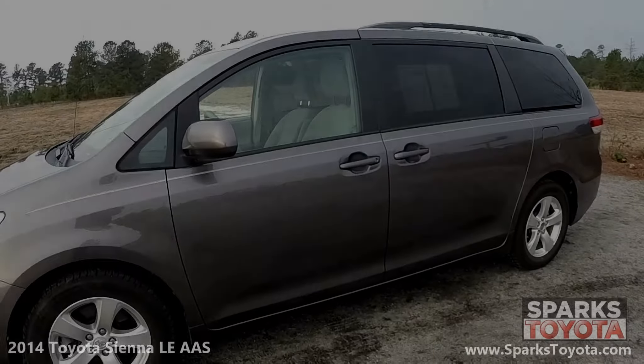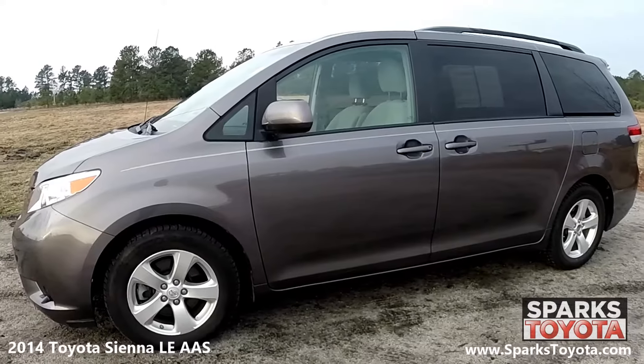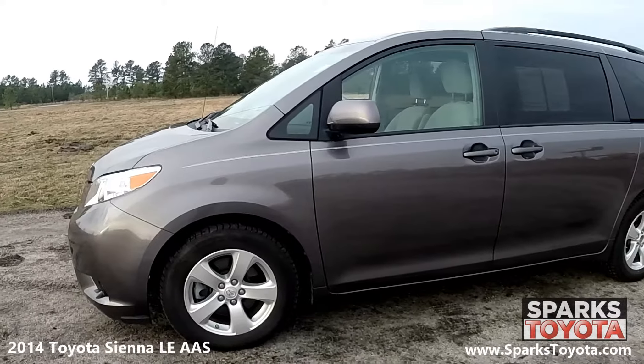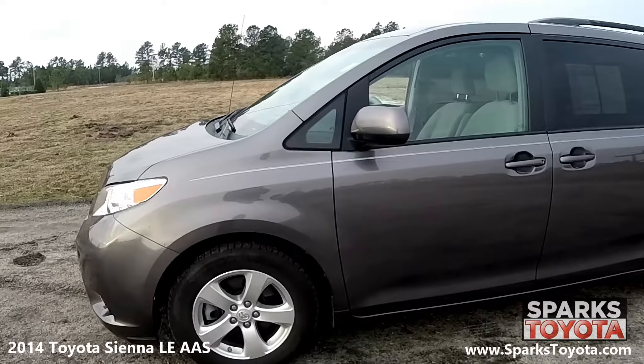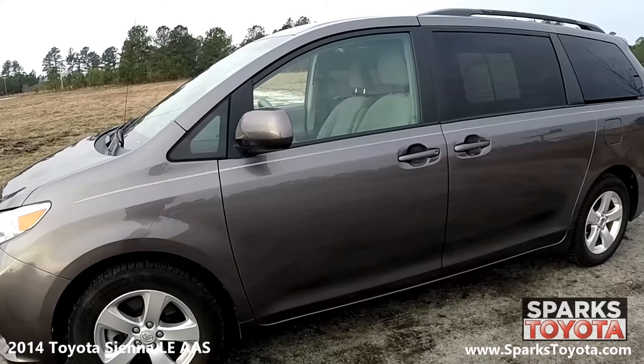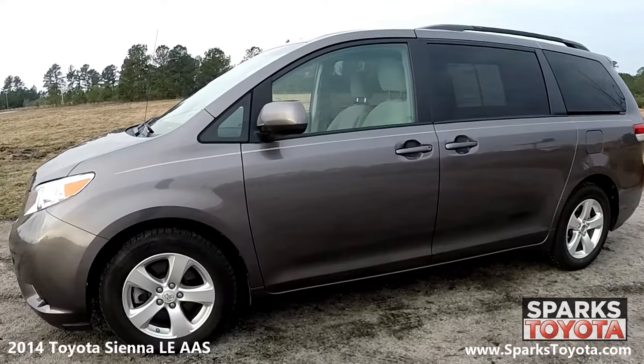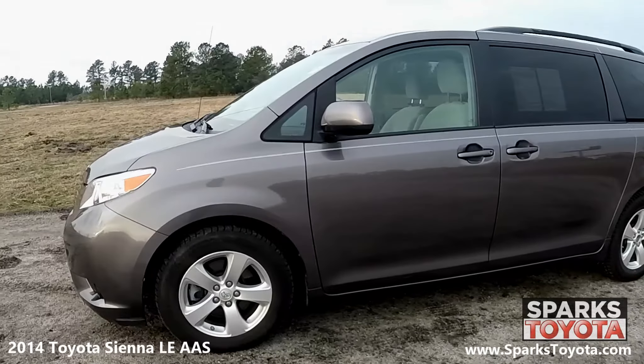Here we have our 2014 Toyota Sienna LE. It has a clean Carfax report with only one previous owner and comes equipped with power heated mirrors, power sliding doors, roof rails, and deep tinted glass. Roomy, comfortable, and well-built, the 2014 Toyota Sienna is an excellent choice for large families.